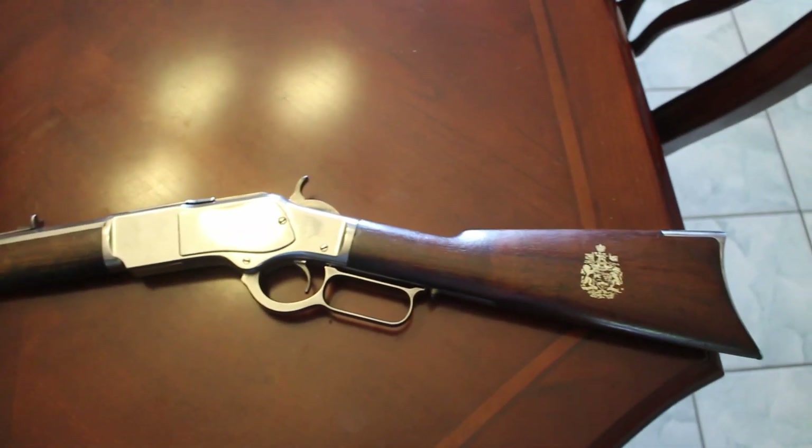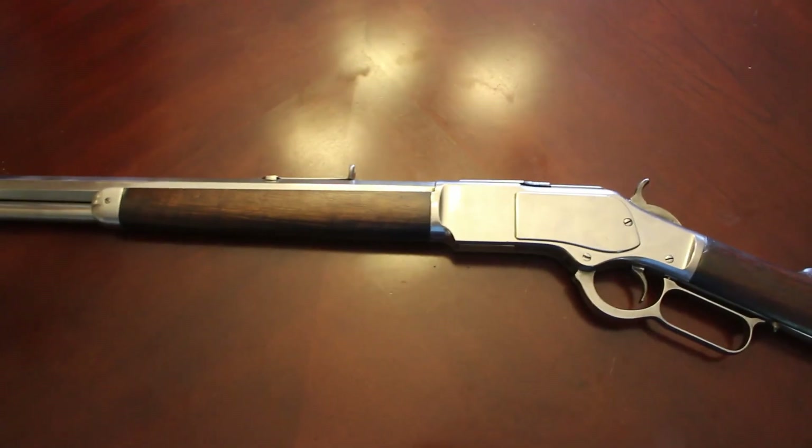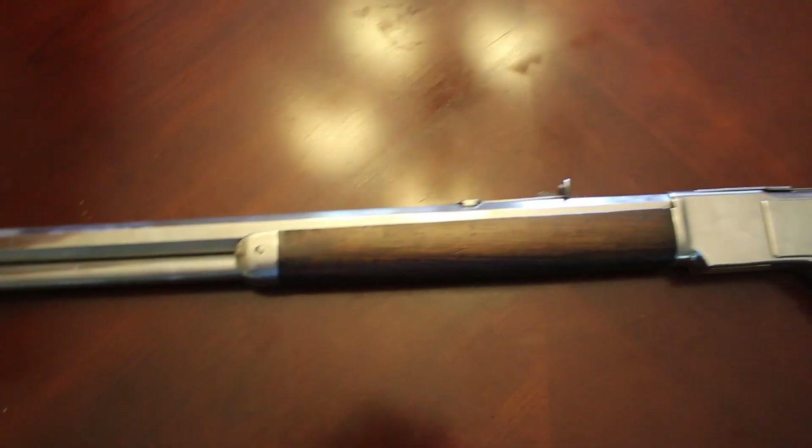So if you know what this rifle is - it's a Winchester 1873, made in 1888, so it's a third model. It has the buckhorn sights on it and the front sight.